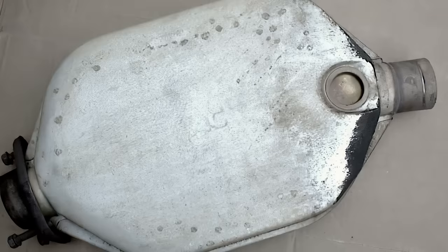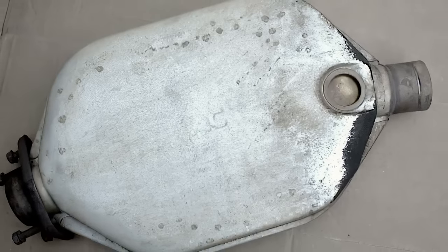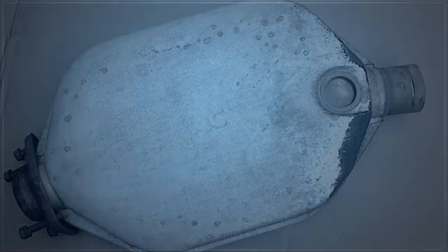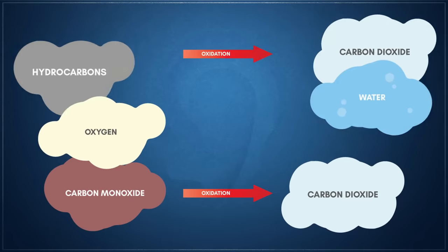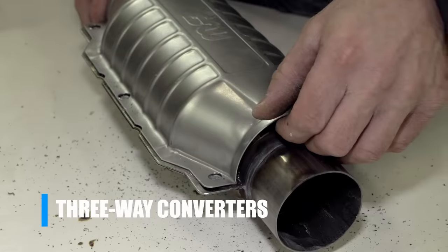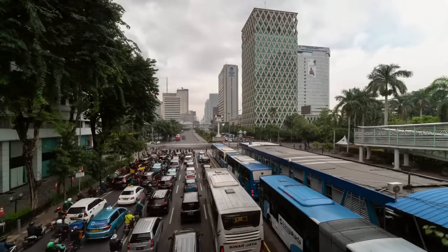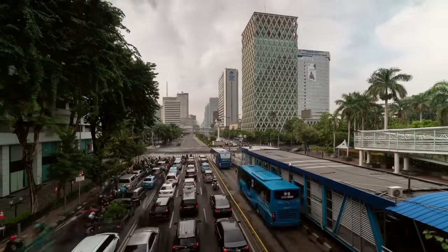The first generation of automotive catalytic converters, used up until 1981, worked only by oxidation. These were known as two-way converters as they could only perform two simultaneous reactions: the oxidation of carbon monoxide to carbon dioxide, and the oxidation of hydrocarbons to carbon dioxide and water. By 1981, three-way catalytic converters had superseded their two-way predecessors in the United States and Canada, and many other countries would also adopt similar stringent vehicle emission regulations, making their use now a requirement.